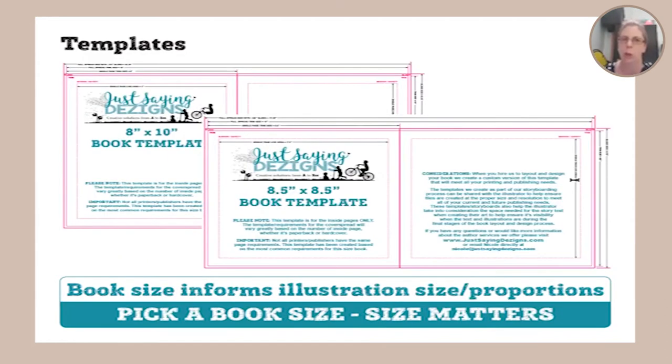One of the things I provide my clients is a book template. This shows where the book is going to be trimmed - the trim is the finished size of your book. If you're looking at an 8.5 by 8.5 book, your trim size is 8.5 by 8.5. But if you have artwork going all the way to the edge, you need a bleed - printers actually print on larger paper and cut it down. So your files and artwork have to be set up to include that bleed, which is usually an eighth to a quarter of an inch.